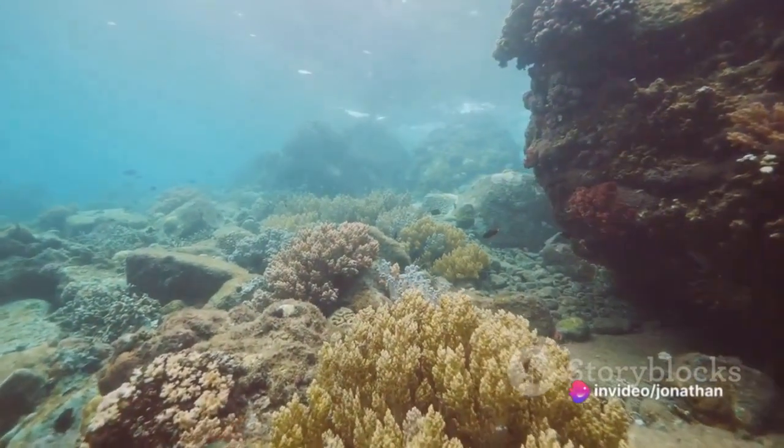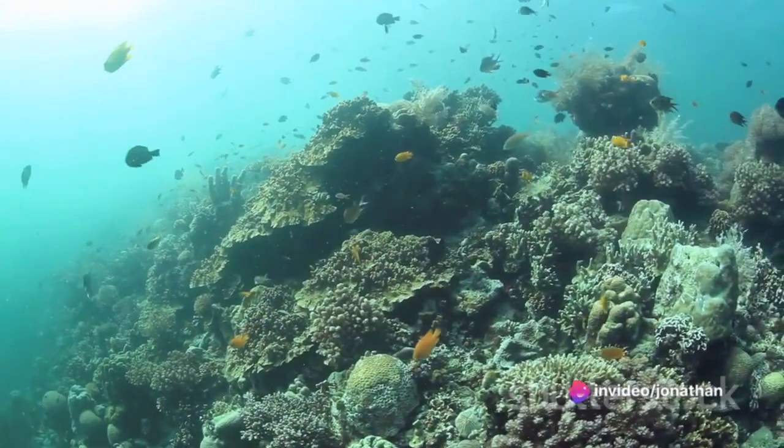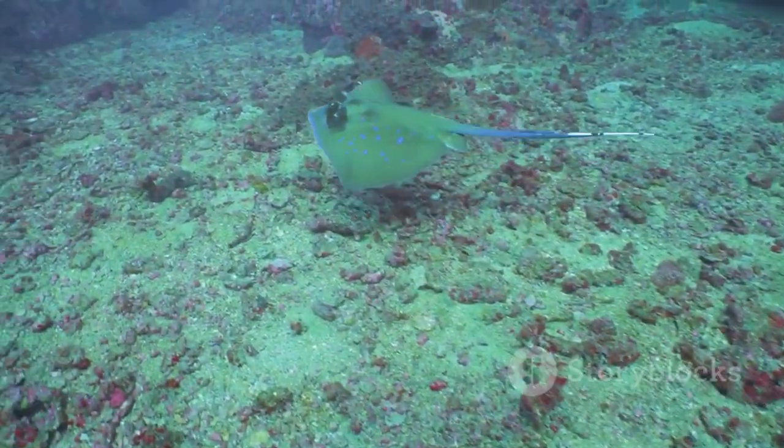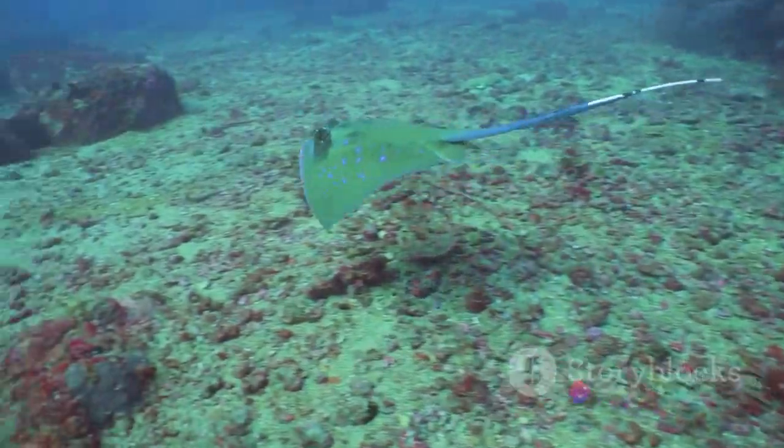Bengura Island's coral reefs are the bustling metropolises of the ocean world. They serve as homes, hunting grounds, and nurseries for countless marine species. From the smallest neon dartfish to the majestic manta ray, every creature plays a vital role in this aquatic ecosystem.